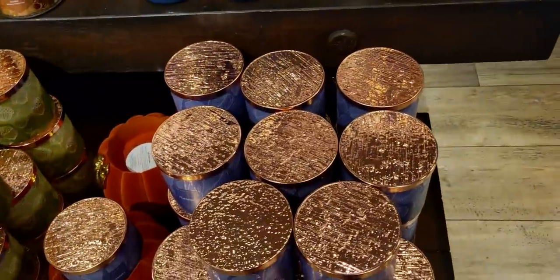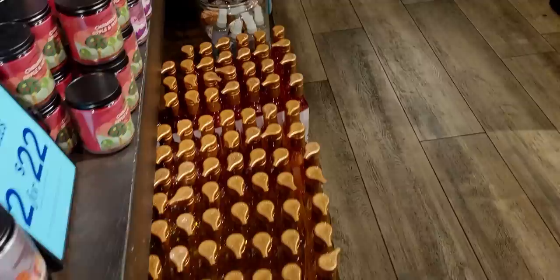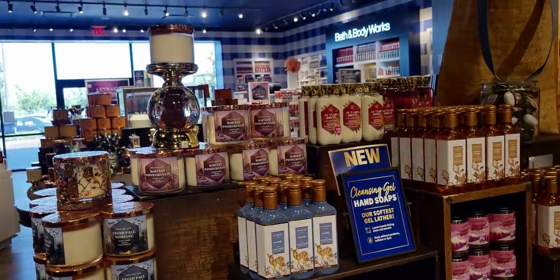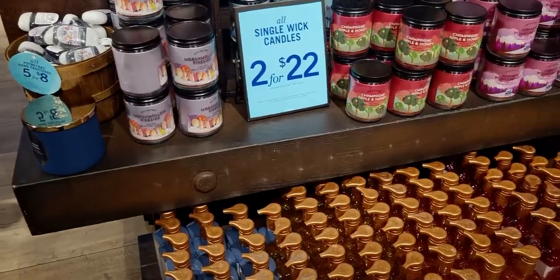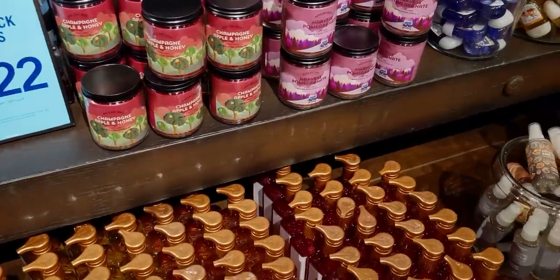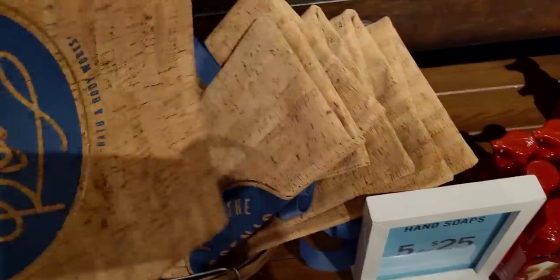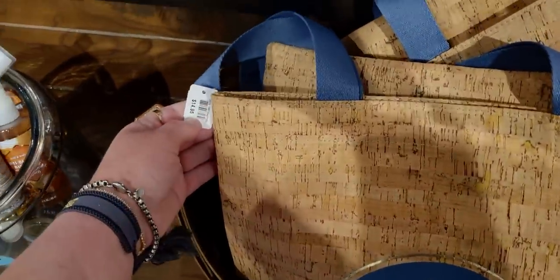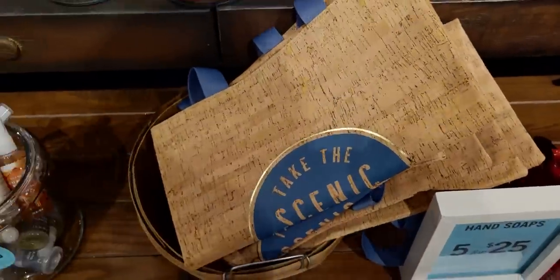Back to the fall candles — I love the fall candles. Sweater Weather — I have the new packaging and it's just so pretty, that blue. And then of course the owl candle holder. The Take the Scenic Route tote bag is $14.95 — a closer view shows it has this cork-like material and the blue straps are super smooth and silky. They look so fall and rustic, just perfect for traveling. I like the size of them — they're more tall than wide and they almost feel like a purse.